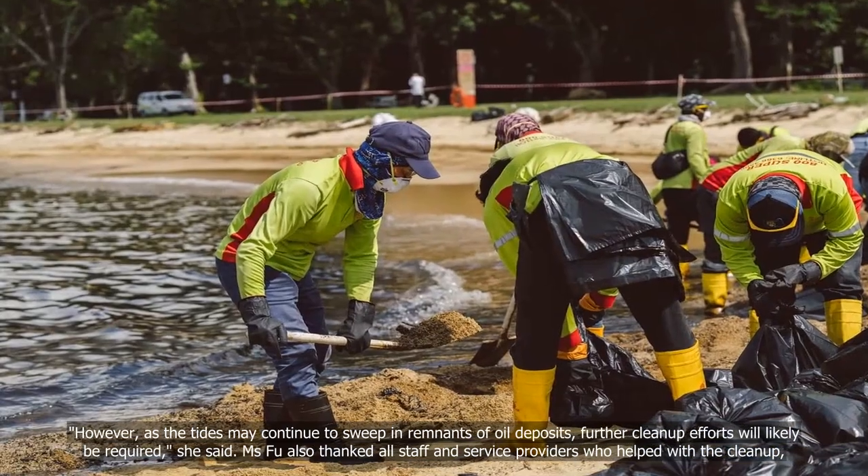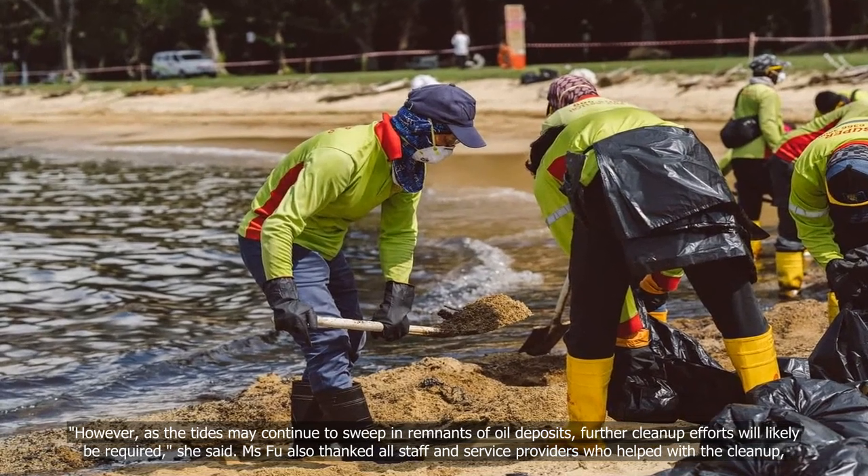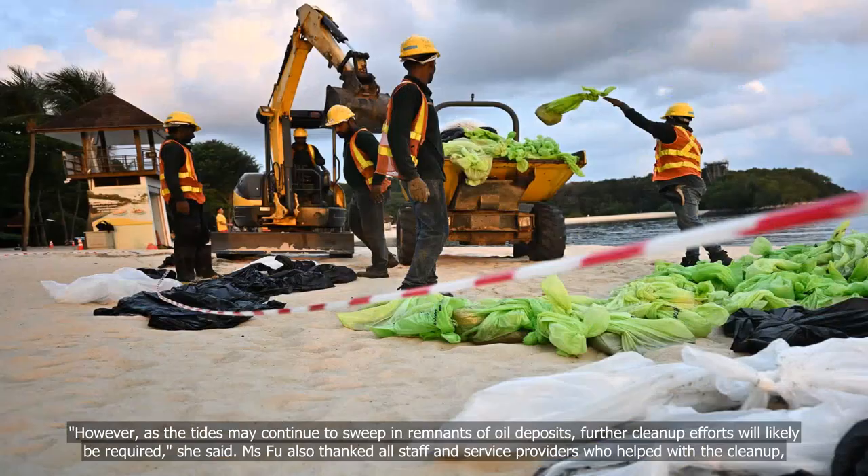However, as the tides may continue to sweep in remnants of oil deposits, further clean-up efforts will likely be required, she said.